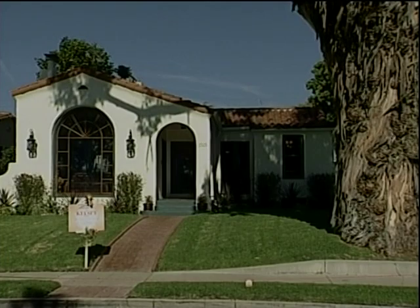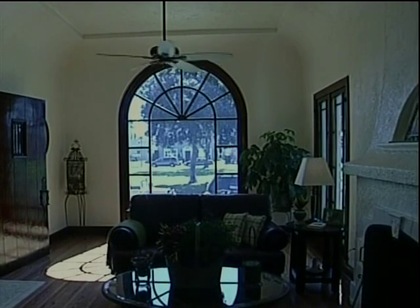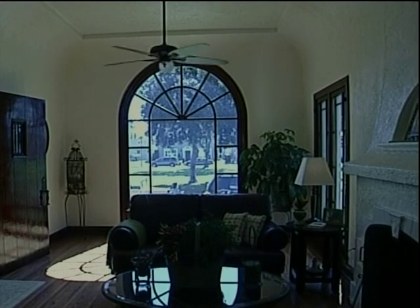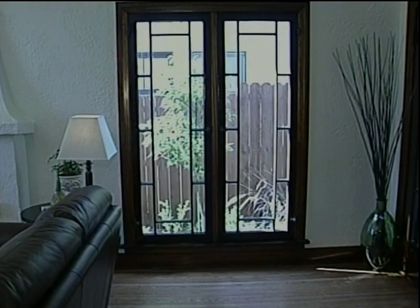Almost everything here is original — most of it was simply restored. The mahogany in the living room and dining room is from the Philippines and it's in beautiful condition. There's all the original hardware on the doors except for two doorknobs, which is pretty amazing since it was built in 1927.